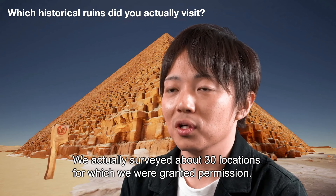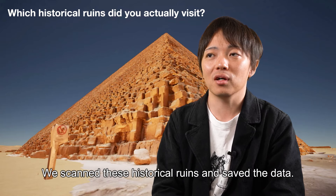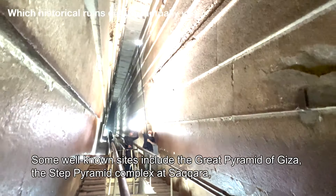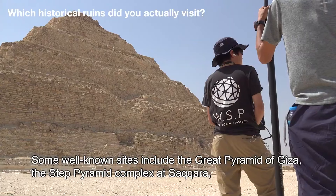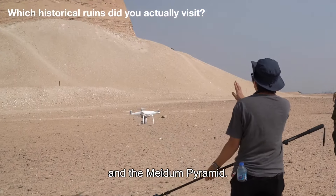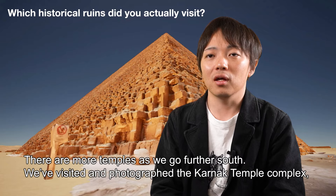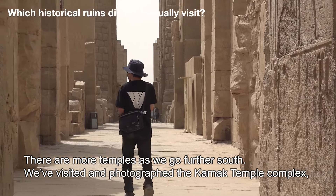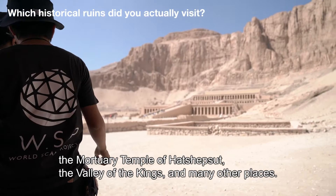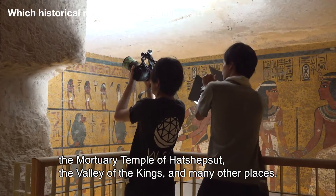It's about 30 sites which we can scan and preserve. On the top of the list, there is the Giza pyramid, the Saqqara pyramid, and the Maidum pyramid. And also temples like the Karnak temple and the Hatshepsut temple — great places where you can see amazing imagery.